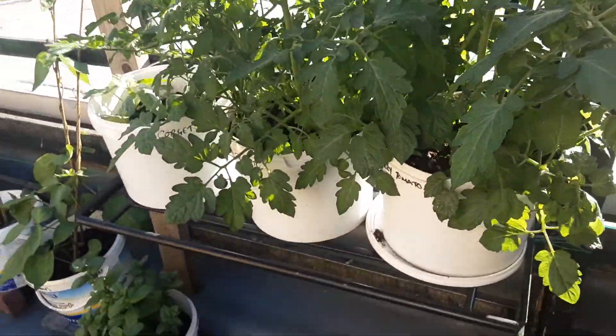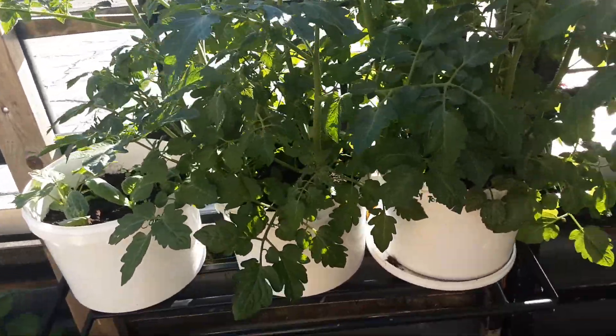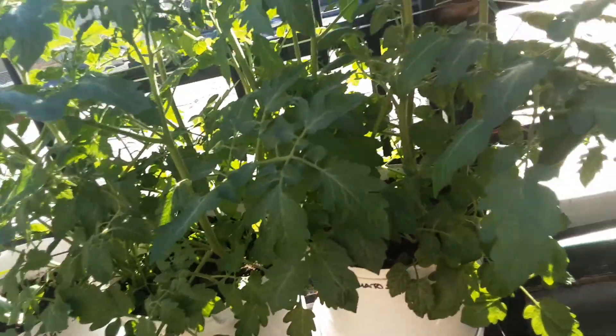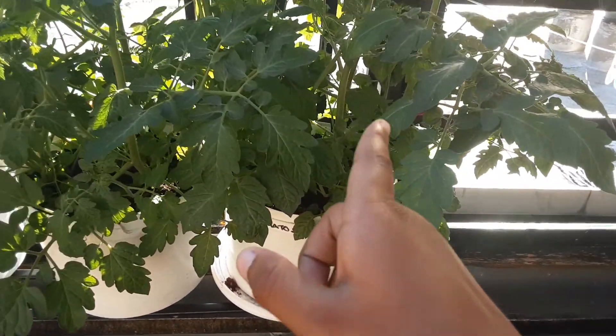Hello guys, welcome back to my channel. Today I'm going to be making another video — it's going to be another overlook on my channel. Last video I forgot to do this plant over here, so let's start with this plant.